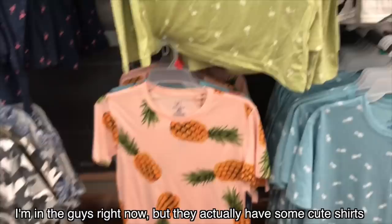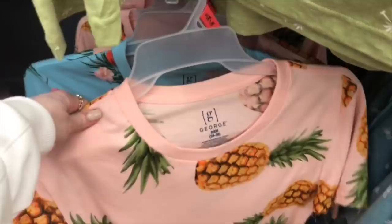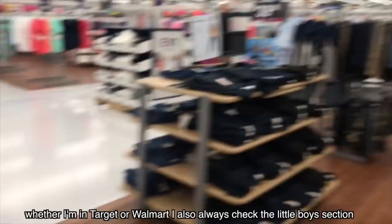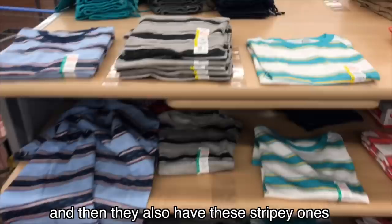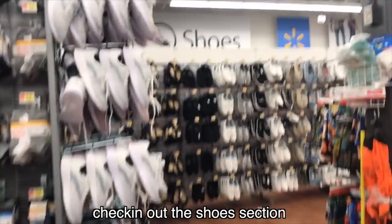They actually have some cute shirts — like, you could cut that one and make it into the right style. Whether I'm in Target or Walmart, I always check the little boys section because they sometimes have good basic shirts. Like, these are $3.47 and they have some cute spring colors. They also have these stripy ones — that peachy one is cute. Let's check out the shoes section. I know Walmart usually has a lot of dupes for cute shoes.